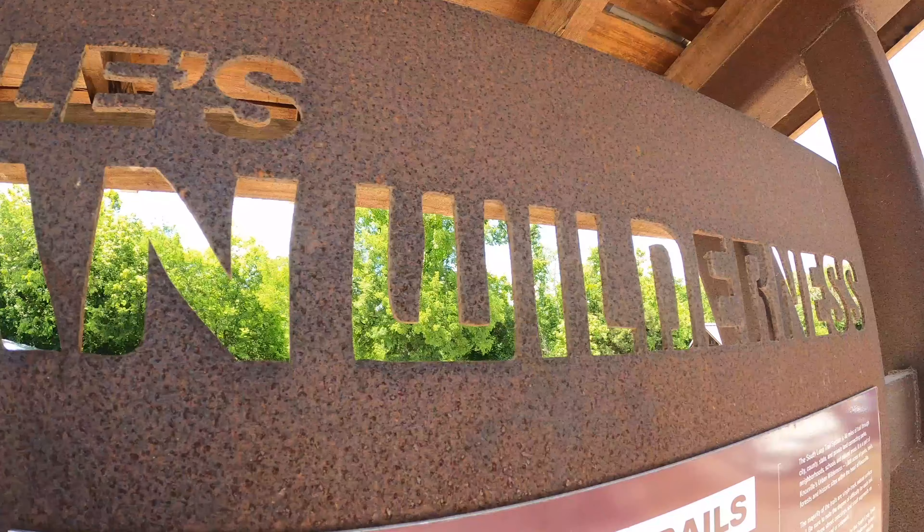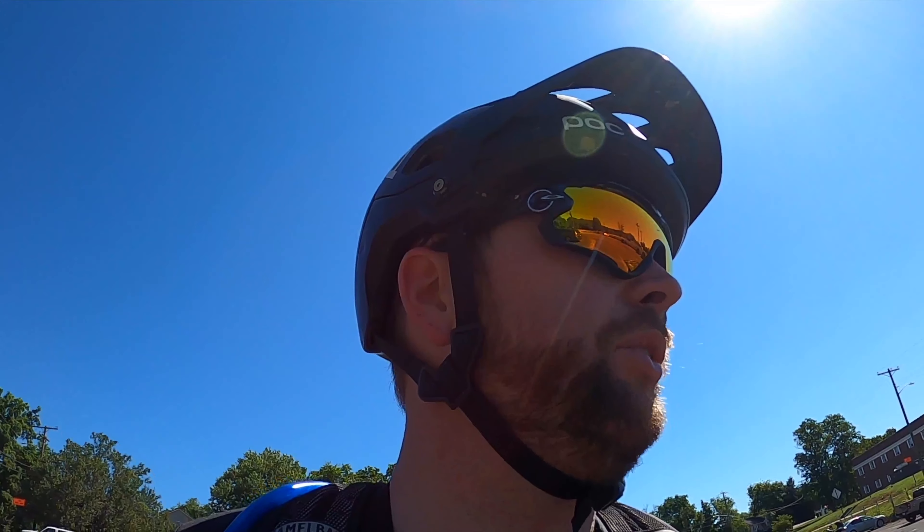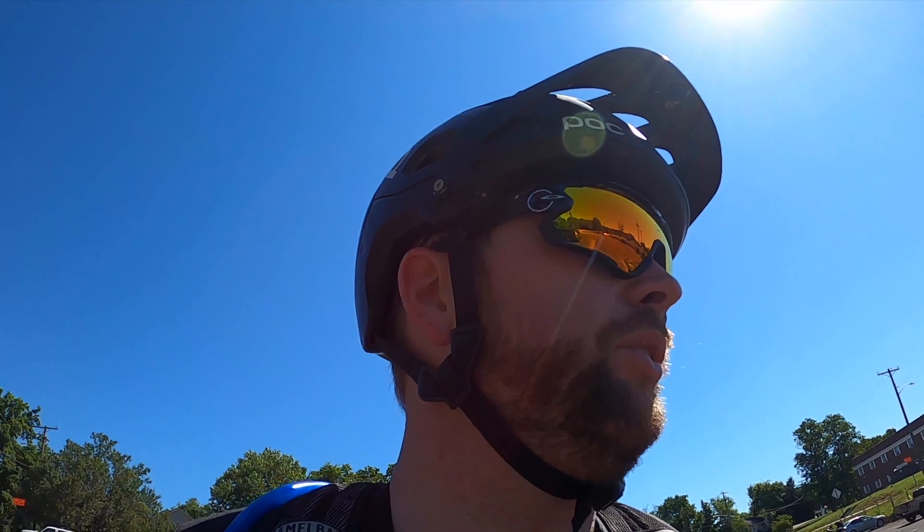We are here at the Urban Wilderness Trail at the bottom of the downhills. We're gonna go check it out and do some flow. There's a green, blue, and black. We'll check all three of those out and then probably head over to the other more cross-country loop.